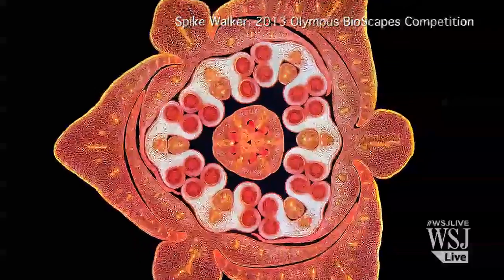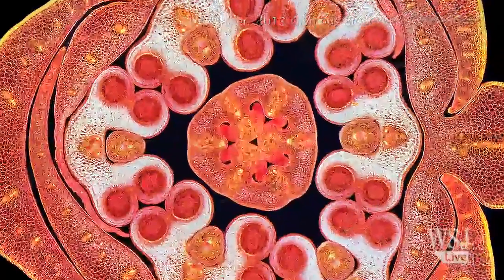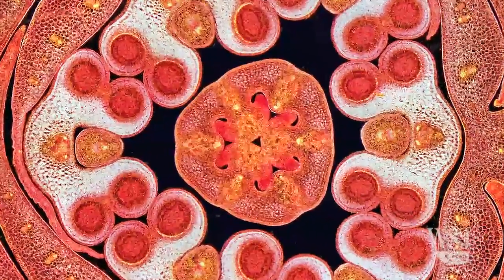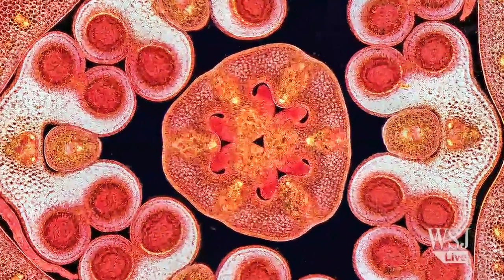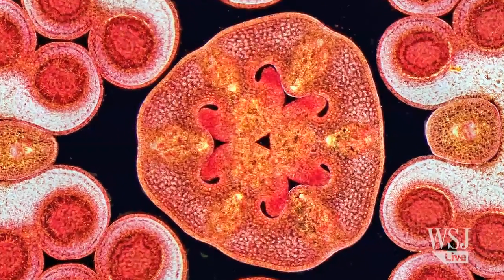Spike Walker, a photomicrographer from Staffordshire in the United Kingdom, took the fourth place slot with this up close and personal look at a lily flower bud under a microscope slide prepared approximately 100 years ago.